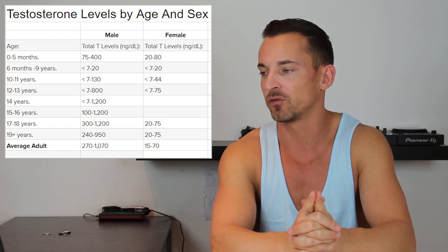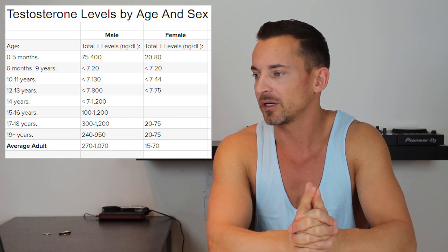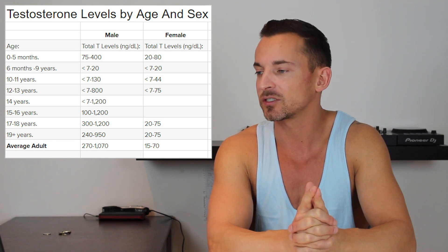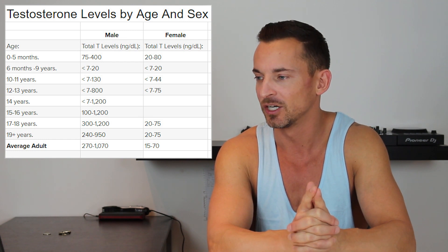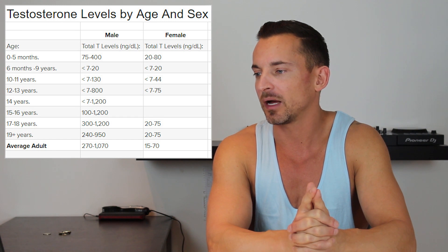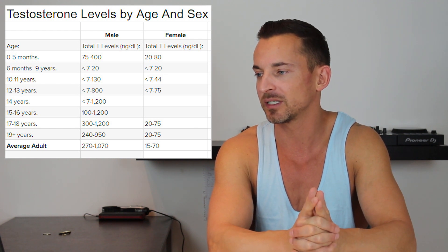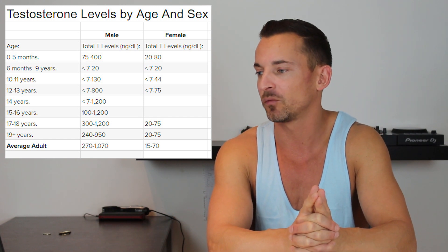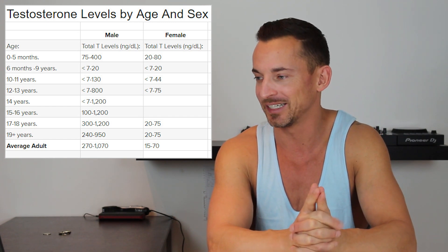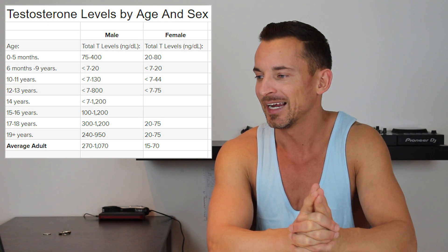As you can see on the screen, you've got the male on the left and the female on the right, and you can see the average testosterone levels as they age, going up from zero to five months all the way up to 19 years. When they're infants and children, testosterone levels are quite low in both males and females. From six months to nine years it's about 7 to 20, ten to eleven years is about 7 to 130, and then from 12 to 13 years — where most go through puberty — you see it start shooting up from less than 7 to about 800.